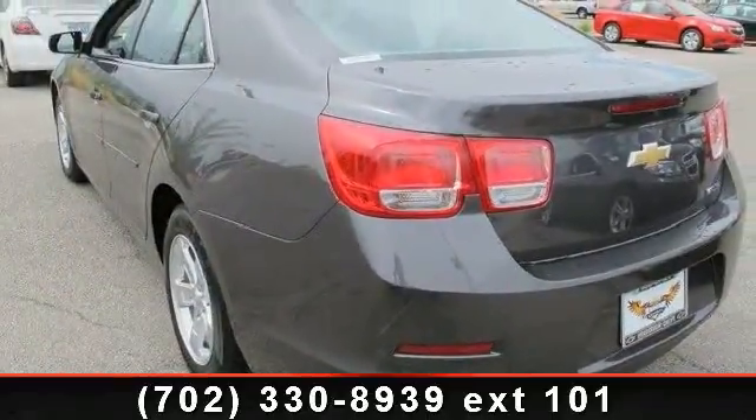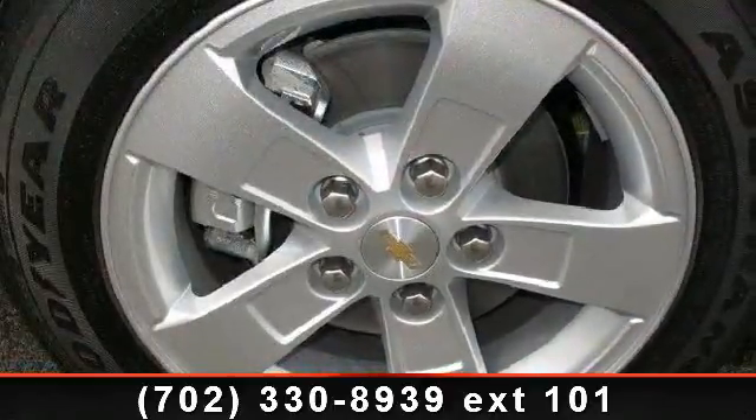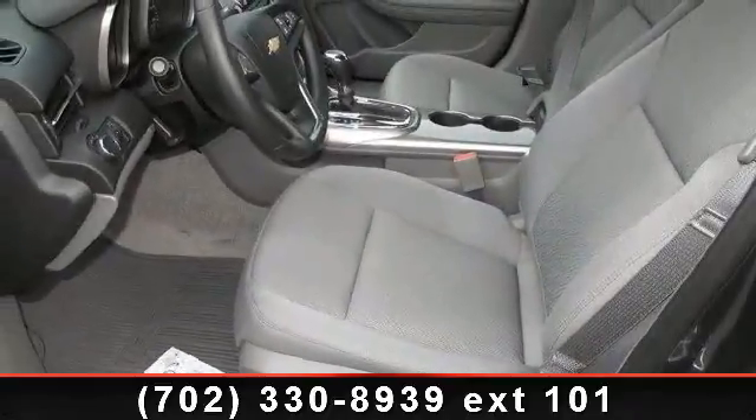Enjoy these notable features: driver vanity mirror, telematics, keyless entry, power door locks, MP3 player, power outlet, and navigation from telematics. This vehicle shows low mileage and has a smooth ride.